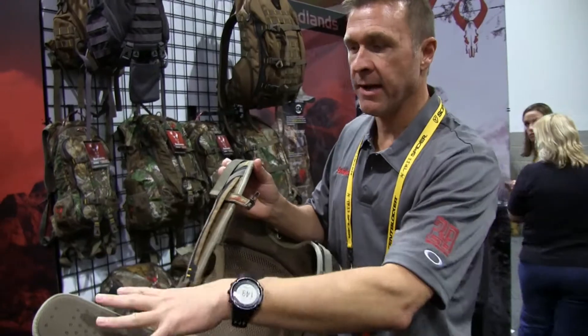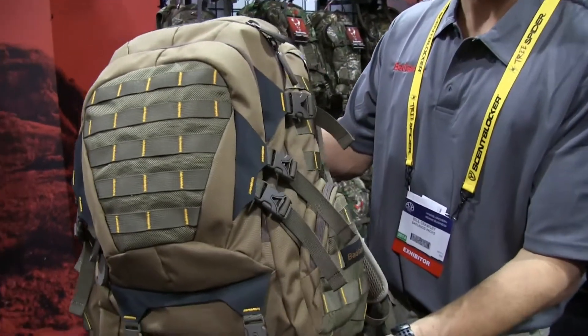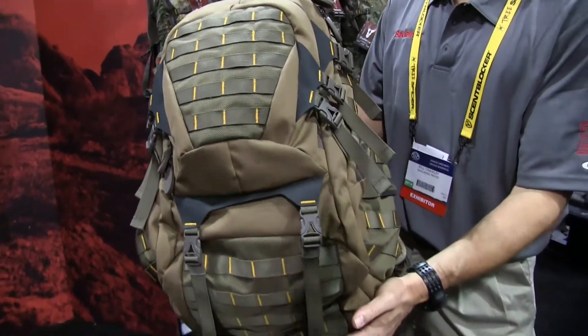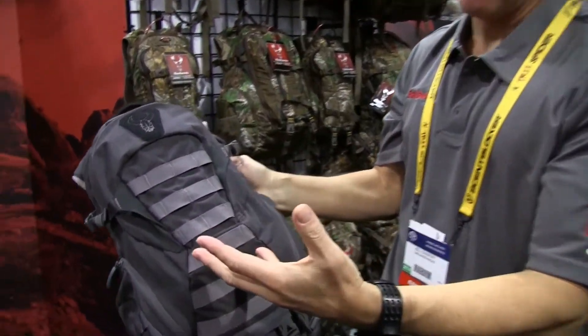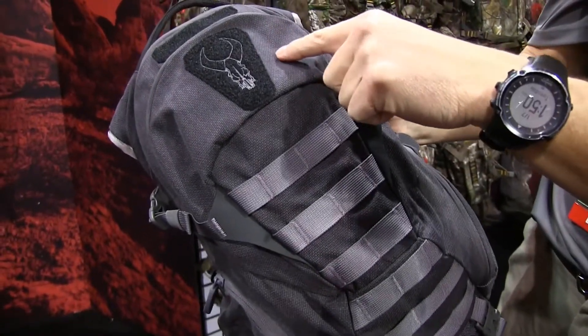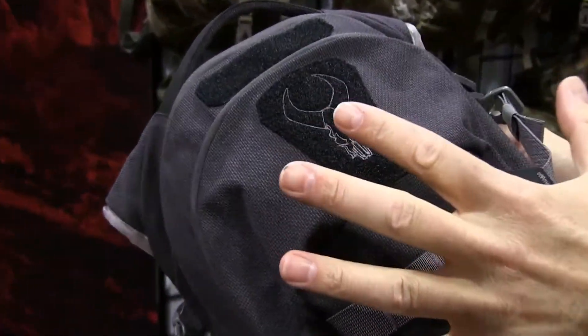It draws heat away from your body and out from the outside of the pack. What makes it so great is it's about two and a half pounds, yet it gives you all the same features you're going to find in some of the best tactical packs out there. We also have it in black — this is also a Kevlar material, and you can actually see the weaves of the Kevlar going through the fabric, so it's a phenomenal piece for durability and lightweight.